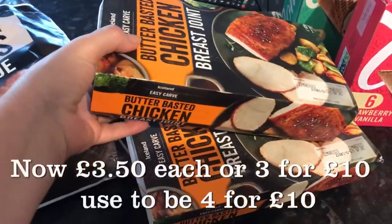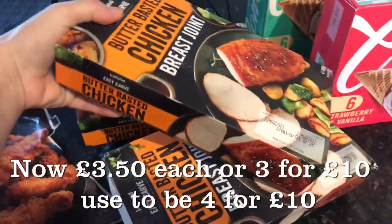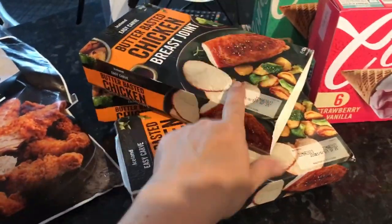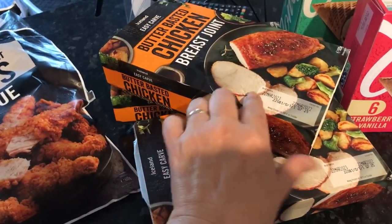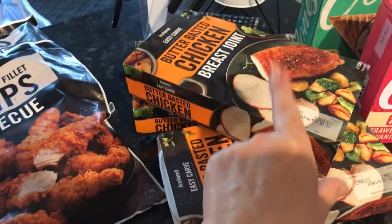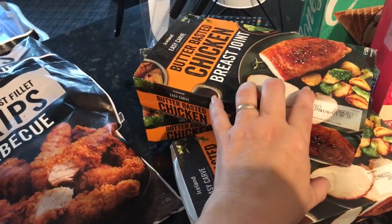It used to be four joints for £10, but it's now three joints and I can't remember if it's £10 or £12 now. I use those depending on how many family members are for dinner — it's how many I actually cook. As you well know, I've said this a number of times, you can cook these from frozen.